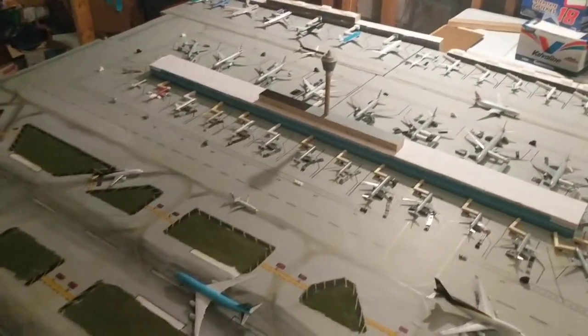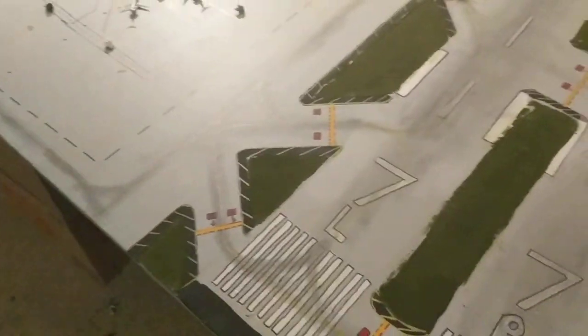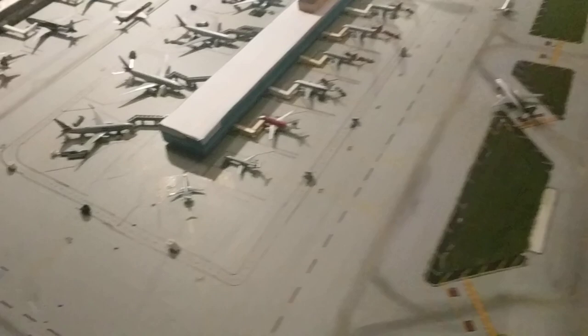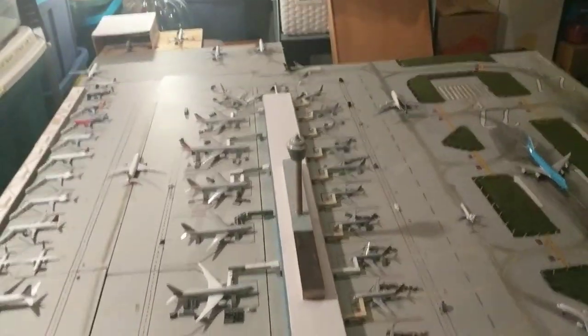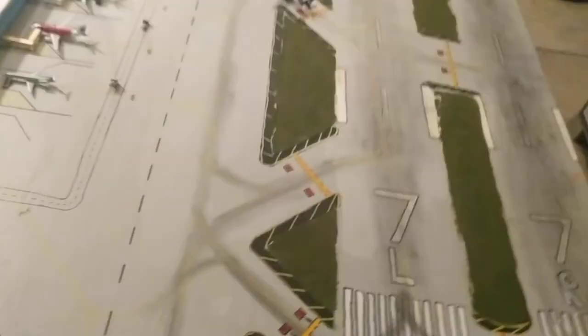What's going on everybody? Aviation 2003 here, coming back to you with another fictional airport update. A couple changes before we get into this update: I decided to put all the American Airlines planes at the main terminal here, so this is going to be American's terminal now for the fictional updates.